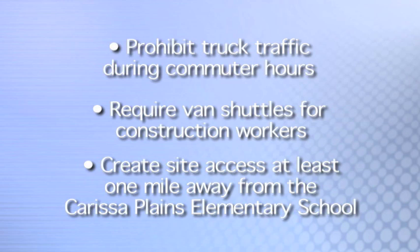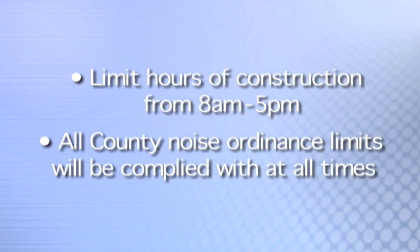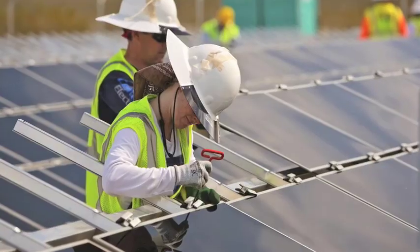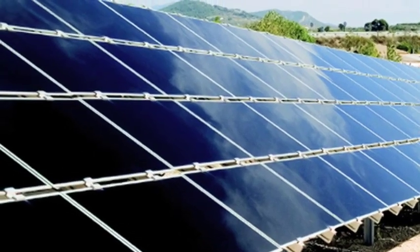First Solar has proposed several solutions to avoid noise impacts to the community. First, construction work hours will be limited to daytime hours. In addition, construction noise impact to sensitive receptors, like residences, will be extremely limited, as each seven-acre block of construction will typically take less than one week to complete. Once the project is fully completed and running, its operation is virtually silent.